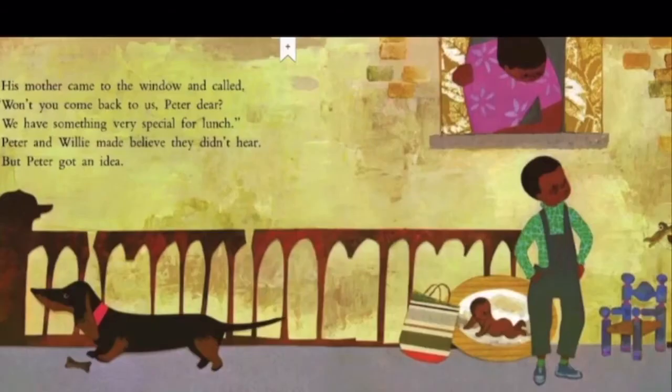His mother came to the window and called, Won't you come back to us, Peter, dear? We have something very special for lunch. Peter and Willie made believe they didn't hear, but Peter got an idea. What do you think the idea was? Let's find out.